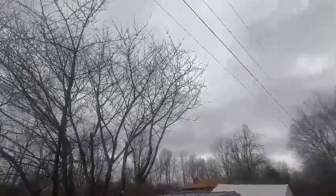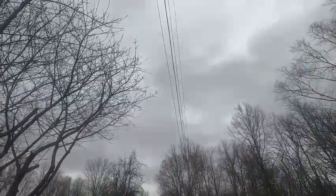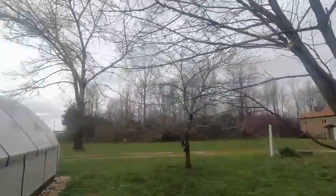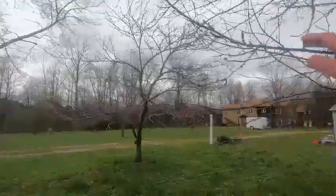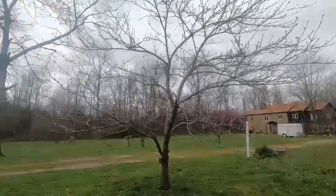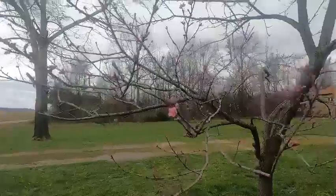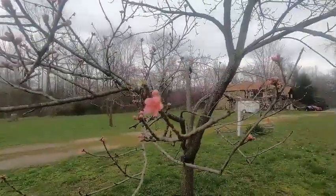The large cherry tree — we did some pruning on it. It was getting too close to the wires up there, so we had to prune it back on this side so it didn't interfere with those wires. It seems like it's doing okay — it's starting to bud. Peach tree — it's starting to put out the little buds, little blooms.